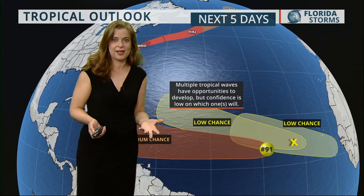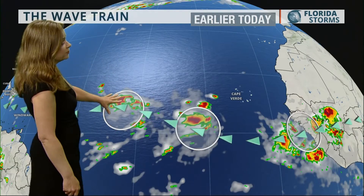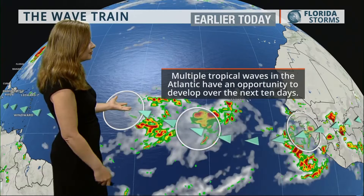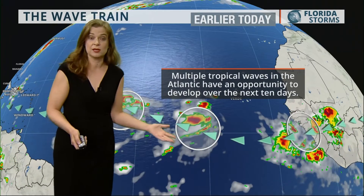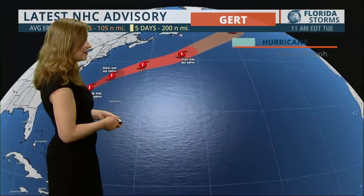We also have a couple of waves. In fact, we have so many of these waves we're actually calling it the wave trains that are coming off the coast of Africa — not just one wave, but two waves, and there's a third wave coming off. Over the next 10 days, we do have the opportunity for these to develop into named systems, so we're going to be keeping a close eye on that.